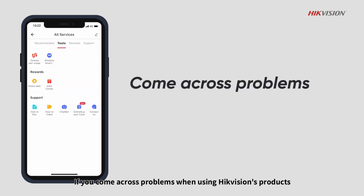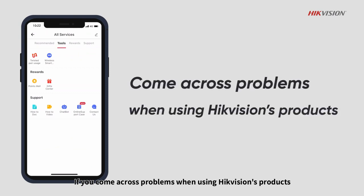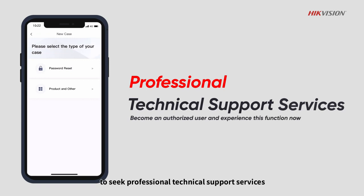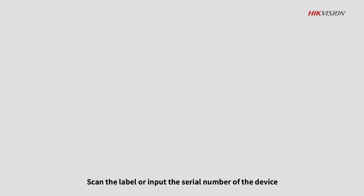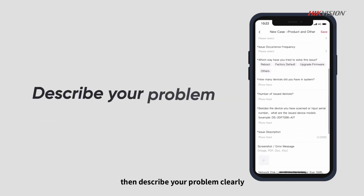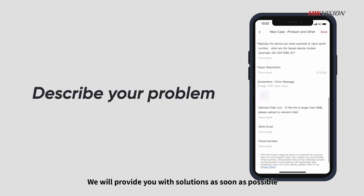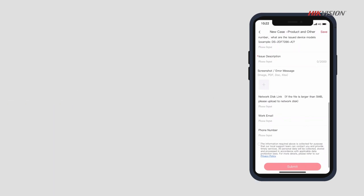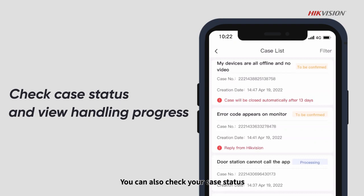If you come across problems when using Hike Vision's products, you can use the online support case to seek professional technical support services. Scan the label or input the serial number of the device, then describe your problem clearly. We will provide you with solutions as soon as possible. You can also check your case status and view the handling progress in real-time.